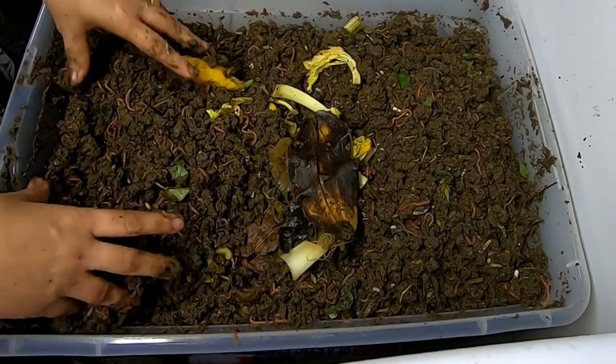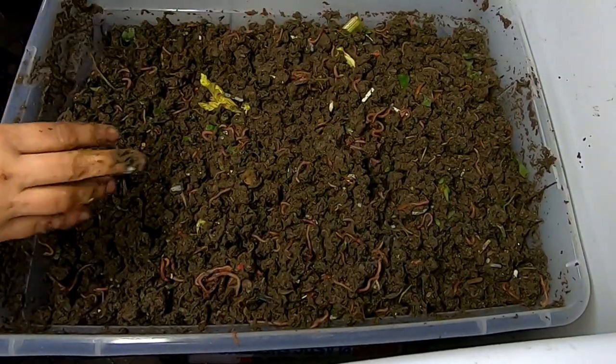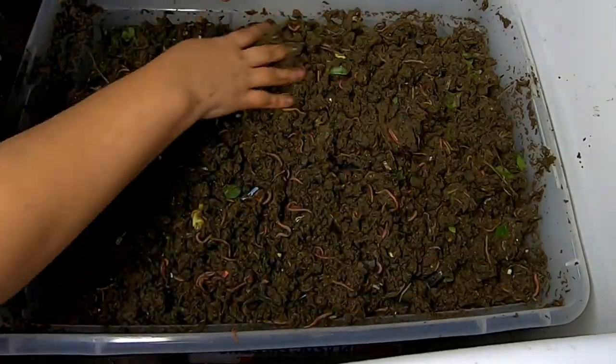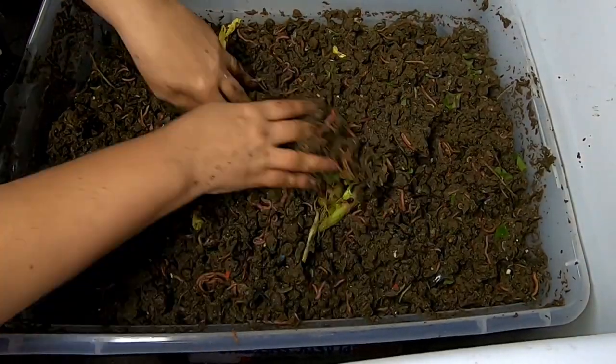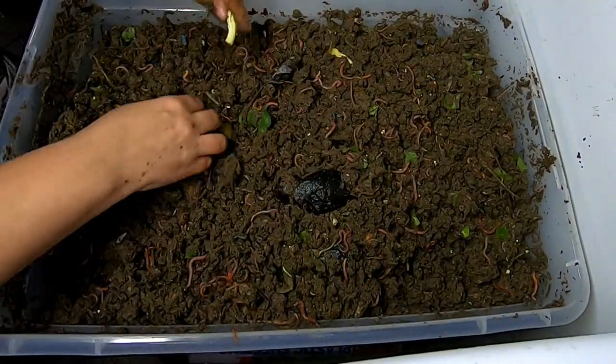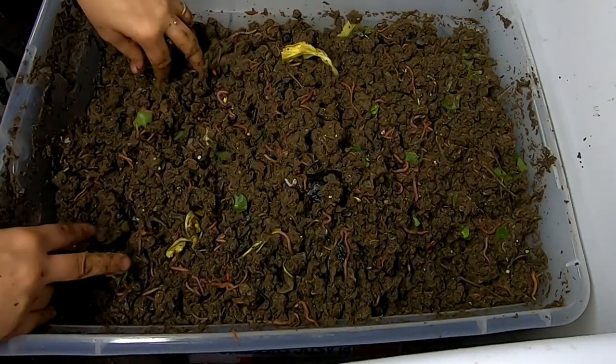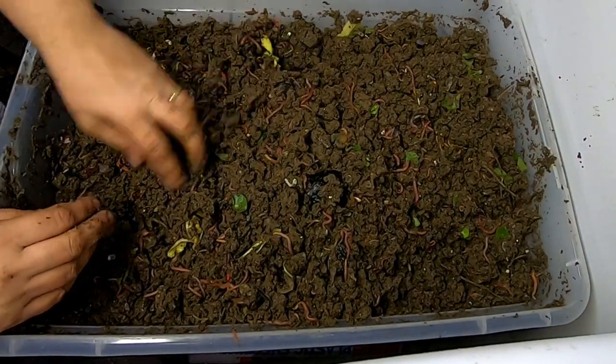So bananas, celery, and some rice. I'm going to give that a good cover — make sure that for the most part, the stuff that's going to attract any sort of pest is covered up really good. And then I think that's about it for the bin today.